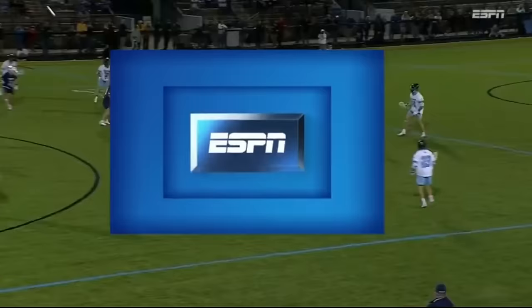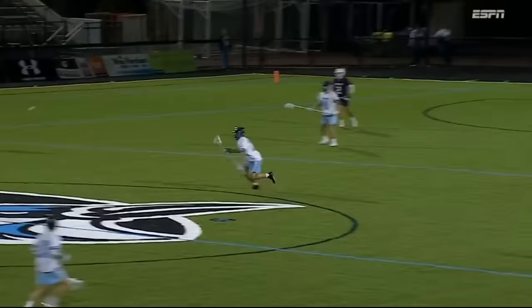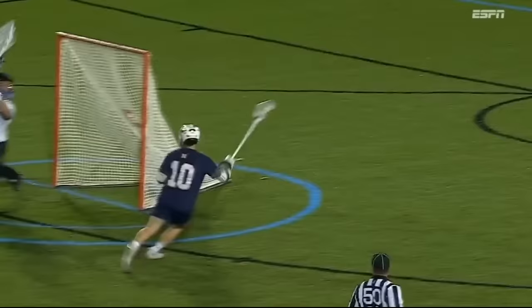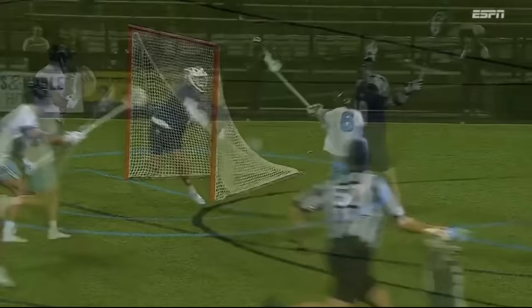That clear did not look like it was going in the right direction. Daly with the clear right up the middle — it did not look like the bounce was going their way. Excellent job by Arline; his head's up, look how quickly he moves. Got to honor him running down the center of the field — excellent pass.